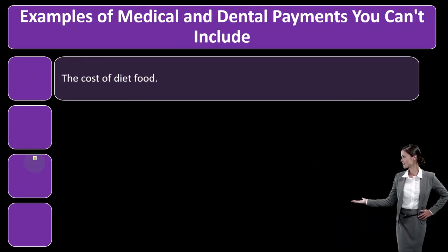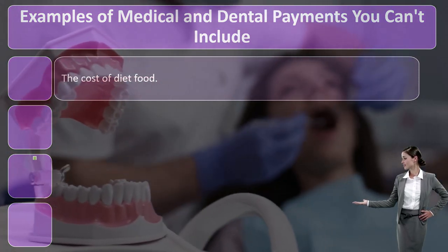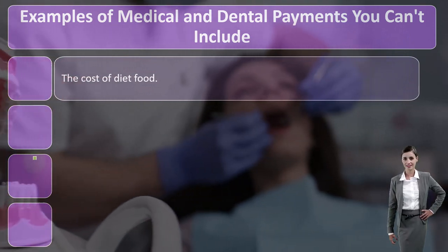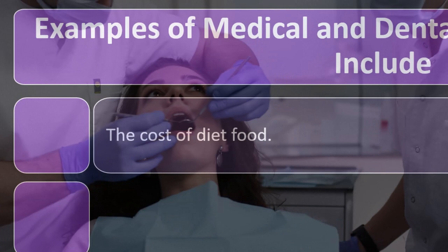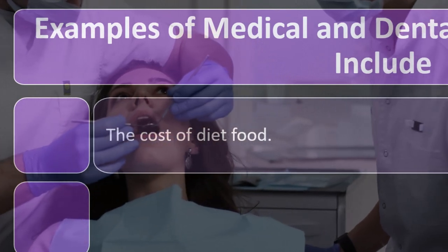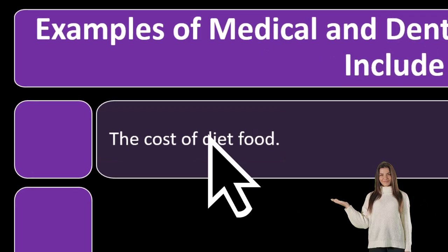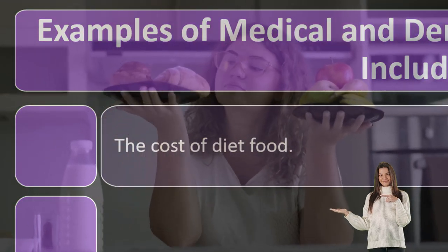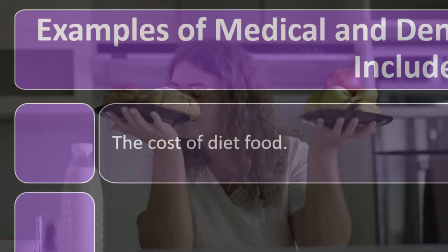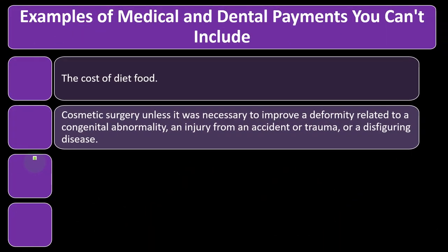Examples of medical and dental payments you can't include: we looked at the things you can include, but remember there's a lot of gray area. If you get imaginative, you might start coming up with a lot of stuff — and a lot of people have tried before, so it's probably on a list of things the IRS has tried to whittle down. The cost of diet food — because they included obesity as a disease, you can see how people would clearly say the food they buy should be deductible, which would be quite messy.